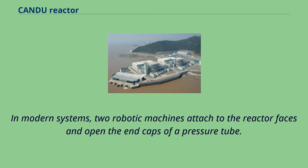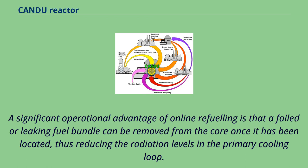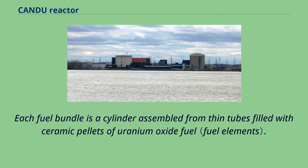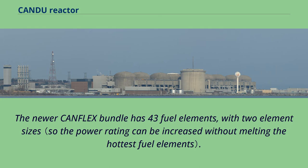In modern systems, two robotic machines attached to the reactor faces open the end caps of a pressure tube. One machine pushes in new fuel, whereby the depleted fuel is pushed out and collected at the other end. A significant operational advantage of online refueling is that a failed or leaking fuel bundle can be removed from the core once located, reducing radiation levels in the primary cooling loop. Each fuel bundle is a cylinder assembled from thin tubes filled with ceramic pellets of uranium oxide fuel. Older designs had 28 or 37 half-meter-long fuel elements with 12 to 13 such assemblies in a pressure tube. The newer CanFlex bundle has 43 fuel elements with two element sizes.